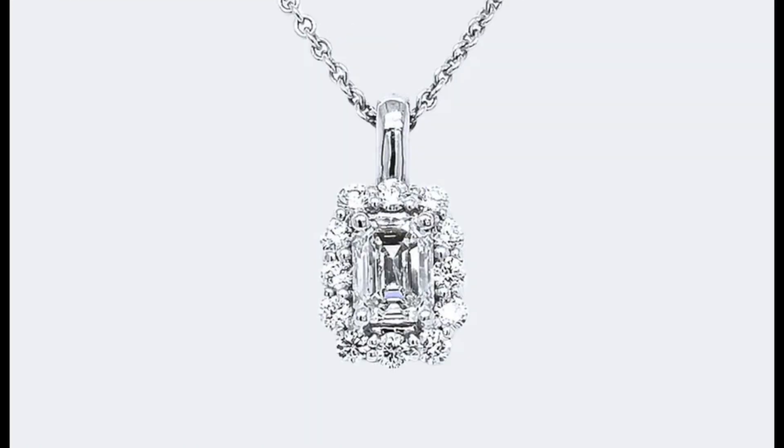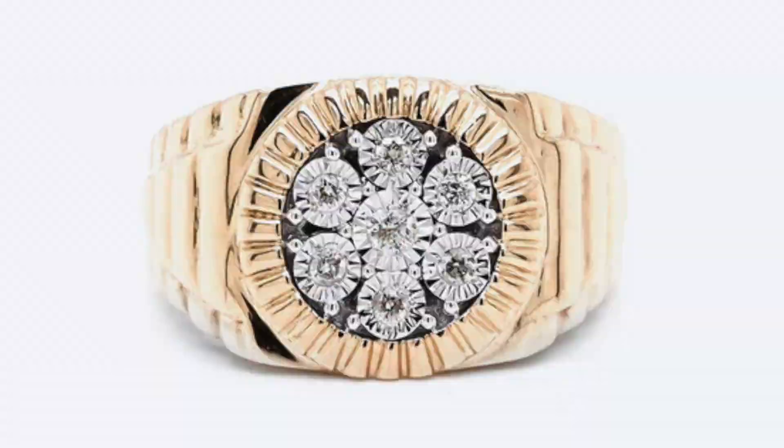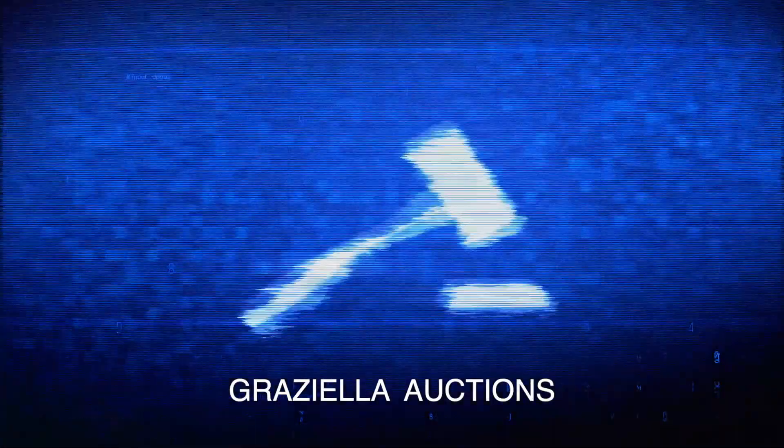If you haven't heard, Gretzella auctions are back and they're better than ever. We have some amazing products lined up for the September 2023 auction, and in this video we are going to take a close look at them together. My name is Deeb from Gretzella Fine Jewelry, and today we are going through the auction items that will be available for the September 2023 auction.